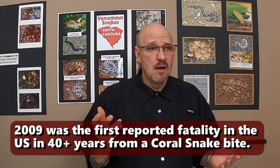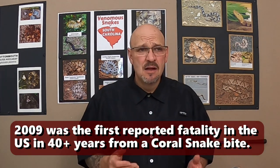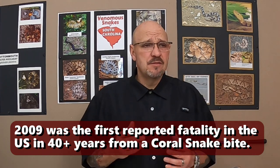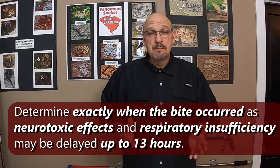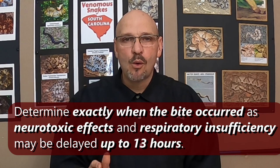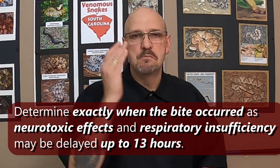In documented deaths, there was one in 2009, but there wasn't one recorded in like 40 years before that. That's a long time. Coral snake bites can be serious. If you ever get accidentally bitten by a coral snake, seek medical attention immediately.